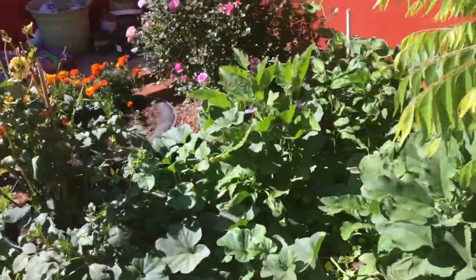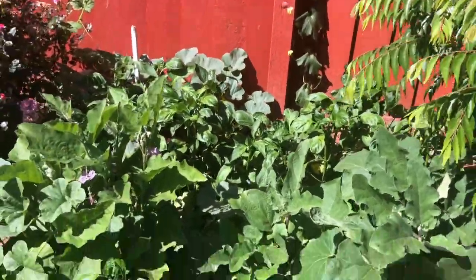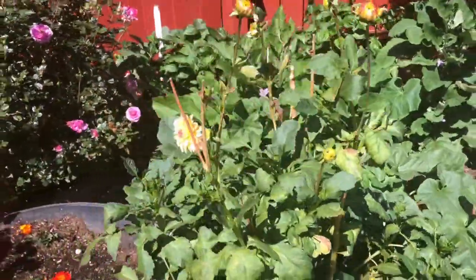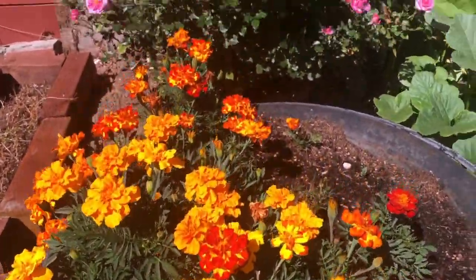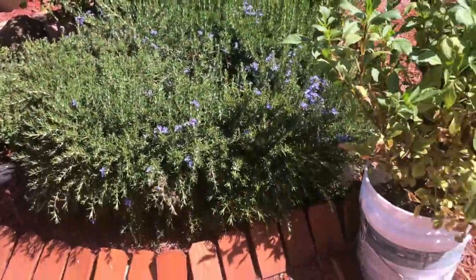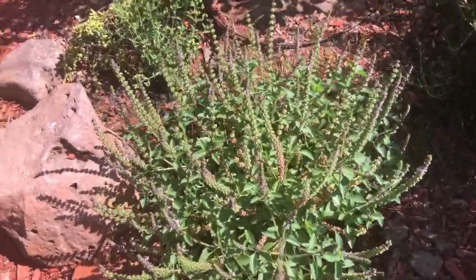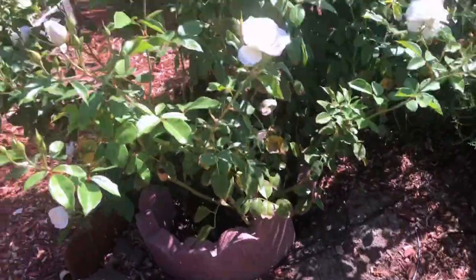We also made another vegetable bed — I'll link the video in the corner. There are a few eggplants and lemon cucumbers growing right now, and there are a few dahlias and another marigold bed we made. The herbs are growing — this is the tulsi or holy basil that we planted in the ground, and this is the oregano. Both are doing great.